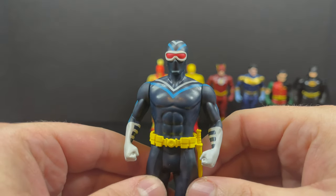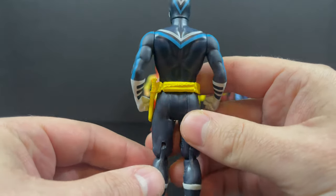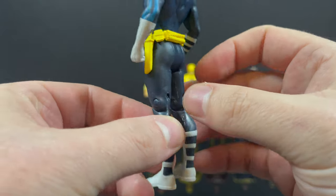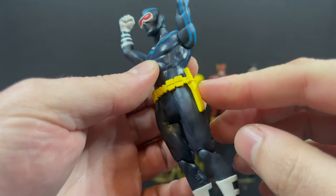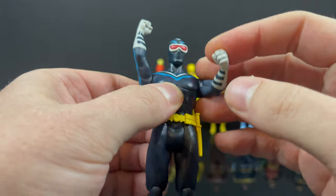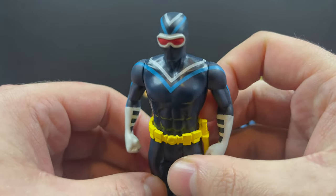Vigilante is in the same boat. Unfortunately, he can't hold anything — he just has fisted hands. But they really crisped up the paint on this one. I especially like his yellow belts. Very simplistic, very old-school. He just has a nice vibe going on, and I totally dig it.